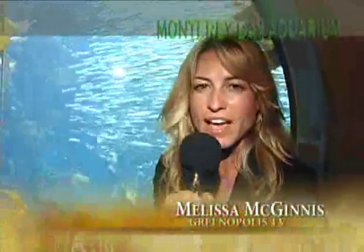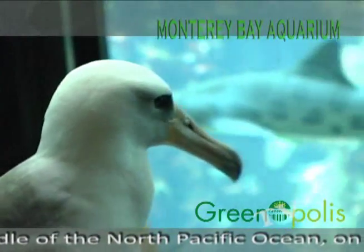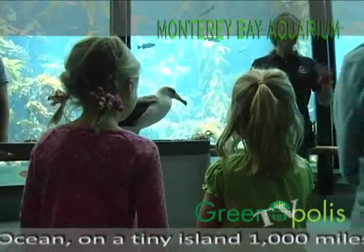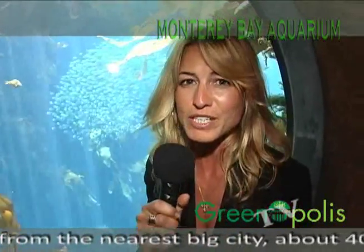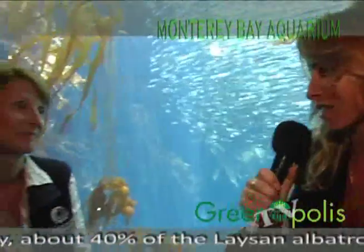Hey everyone, we are at the Monterey Bay Aquarium and I have the absolute pleasure to be speaking with Allison, who's in charge of communication here at the aquarium. We just had a really informative view of an albatross's life and unfortunately got some really upsetting news about the belly of an albatross and what's in it — and it's the reason why we're out promoting recycling. Allison, could you take us through this a little bit?